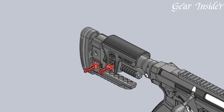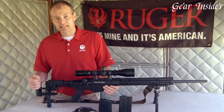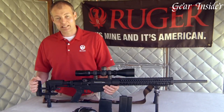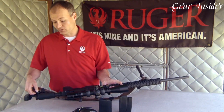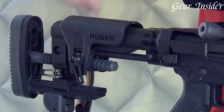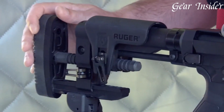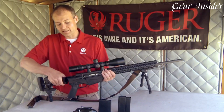The adjustable folding stock, combined with a highly ergonomic design, allows for a tailored fit, enhancing comfort and control during extended shooting sessions. The Ruger Marksman adjustable trigger ensures a clean, crisp break, enabling precise shot placement. Equipped with a 20 MOA Picatinny rail, this rifle offers ample space for mounting optics and accessories.